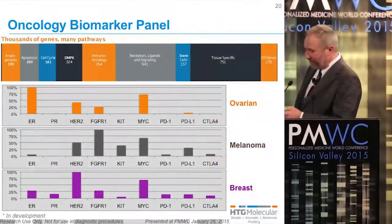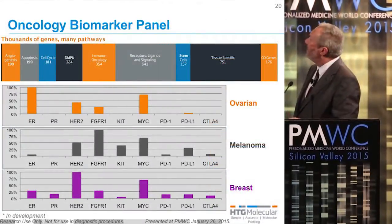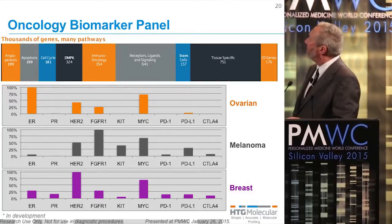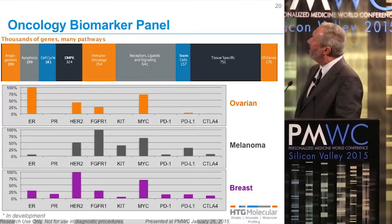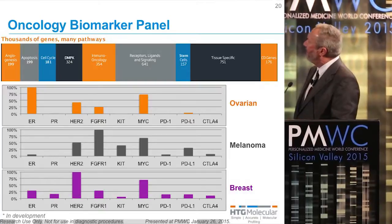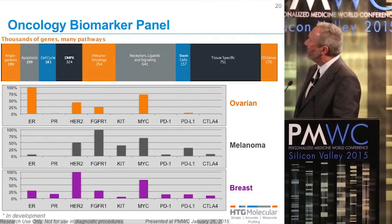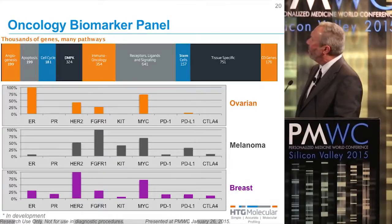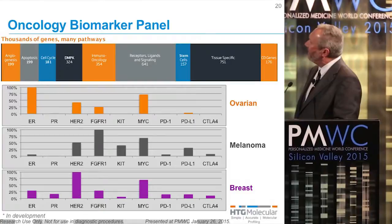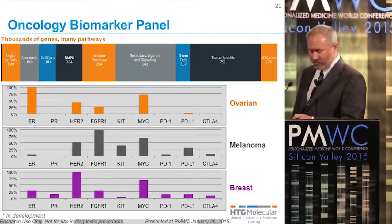This is an example of data we've generated looking at an ovarian cancer with overexpression of estrogen receptor and MYC, a melanoma where there was FGFR1 overexpression and CKIT positivity, and a breast cancer with overexpression of HER2 and MYC. You can also see the immunotherapy markers that we're able to look at in these different tumors.